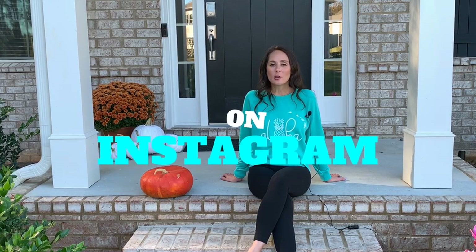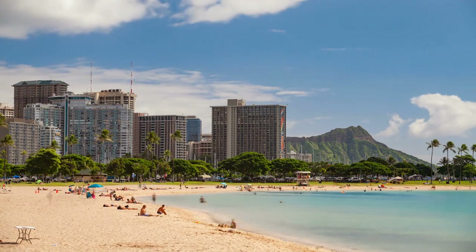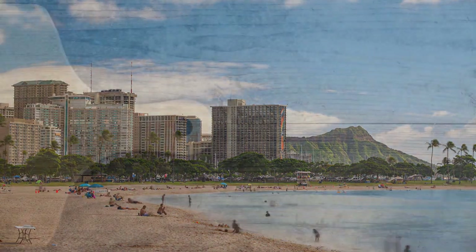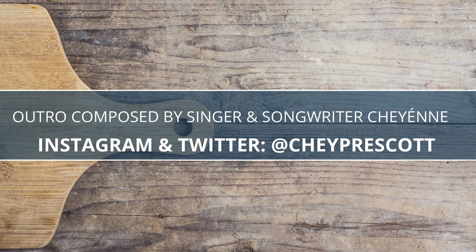Thanks for watching my travel tips video. Please hit the subscribe button below and let me know what your favorite places to travel to. Also, follow me on Instagram at Chew in the Kitchen. I'll see you soon.